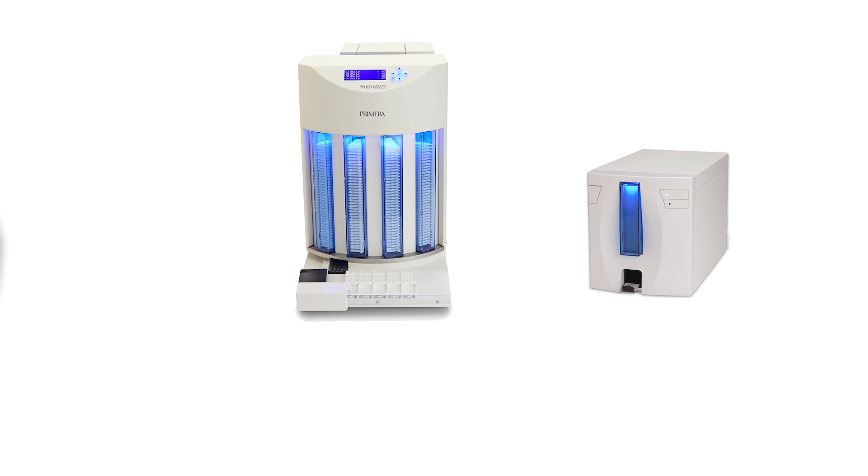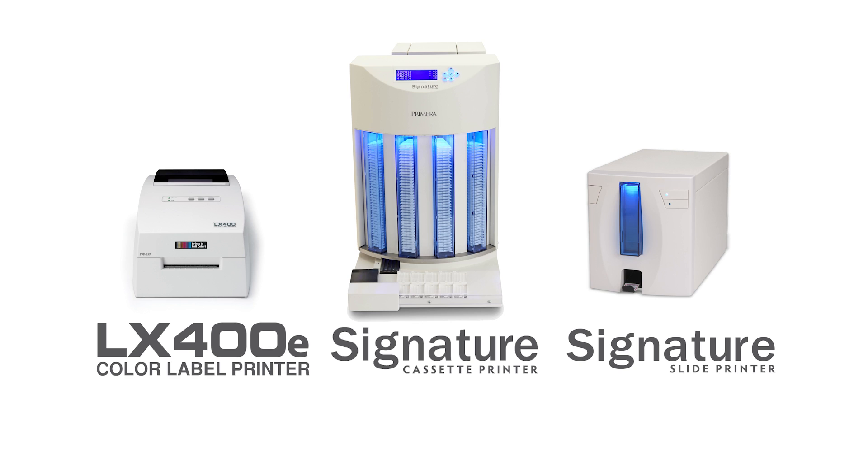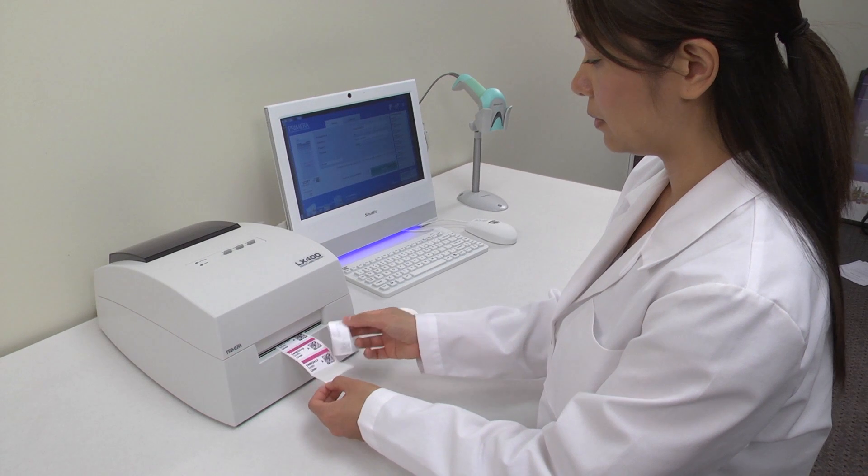Now you can get the industry's most complete specimen identification and printing solution all from a single vendor, Primera. Primera has all the hardware and software you need to make sure that specimens get labeled and identified properly each and every time.